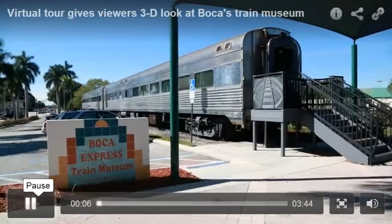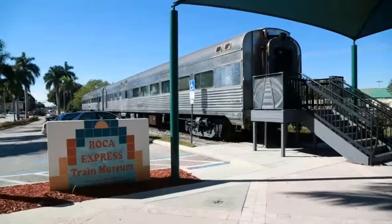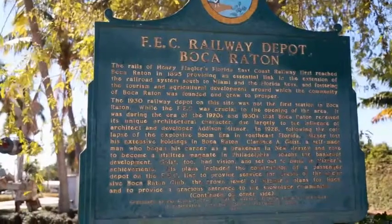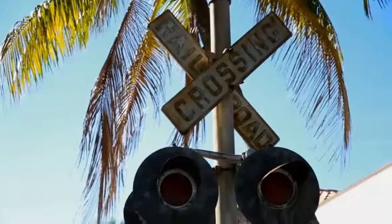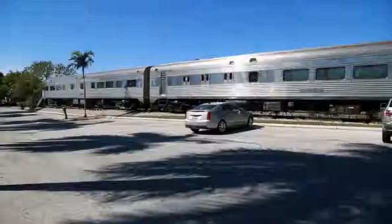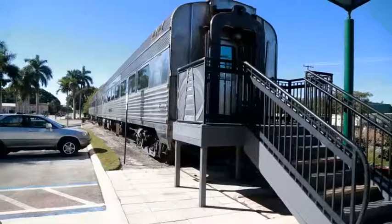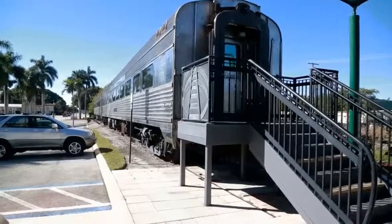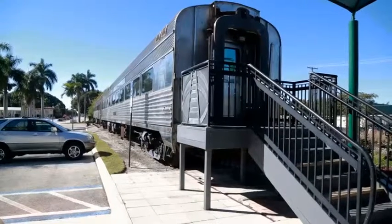Today we're here at the Boca Express Train Museum at the old Florida East Coast Railway Depot in Boca Raton, Florida. We are here doing a really exciting project to document a virtual tour — three-dimensional photography essentially — of our historic rail cars. These are two streamlined rail cars constructed in 1947 that belong to the Historical Society and have been restored inside and out.